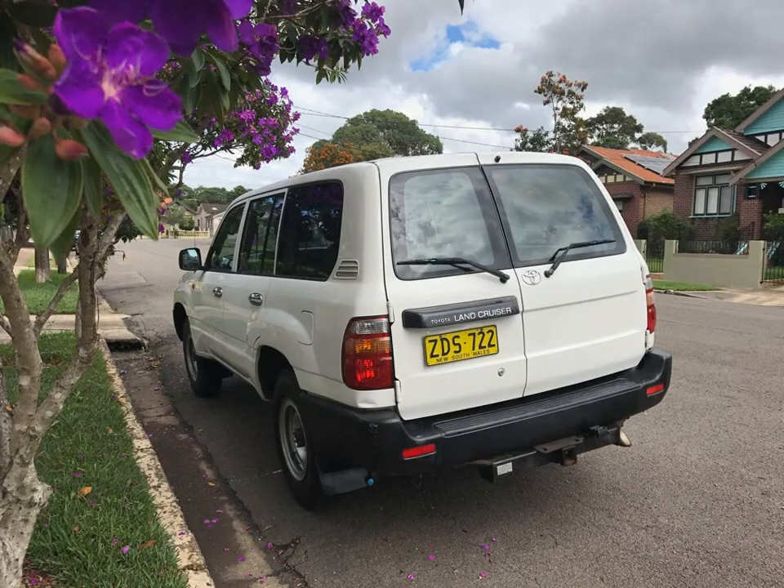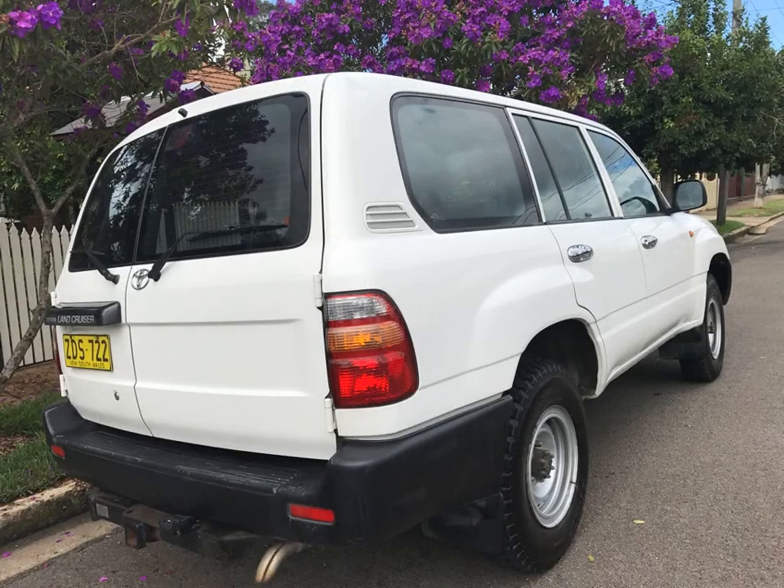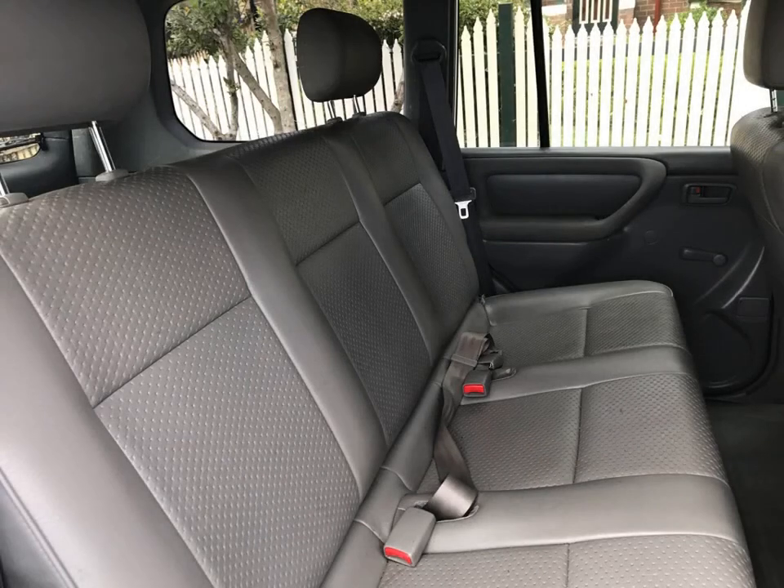Many Land Cruiser and Patrol in stock. Land Cruiser and Patrol are very reliable.